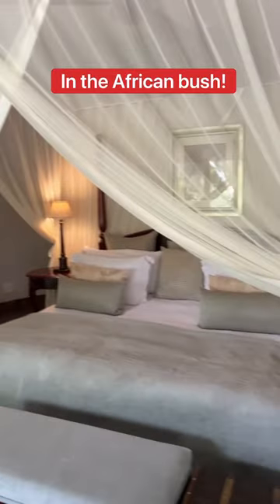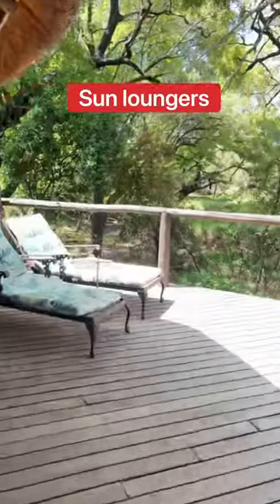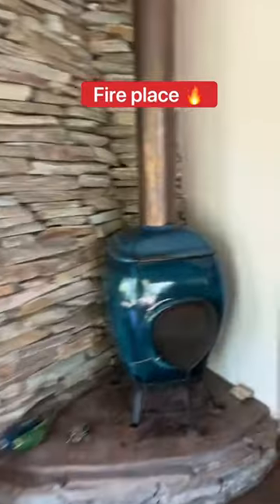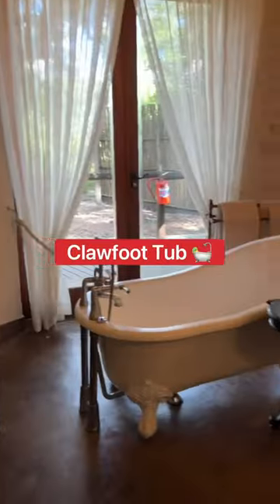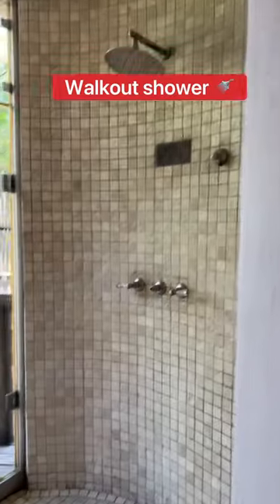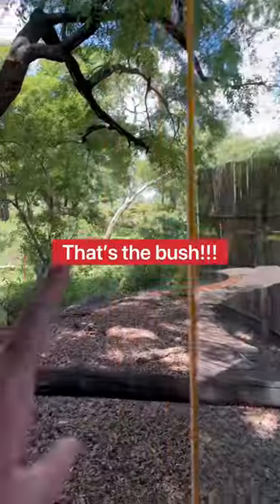Check out your private deck with sun loungers and this awesome private plunge pool, a fireplace, a chandelier over a clawfoot tub, two sinks, a running toilet, a walkout shower — and that's the bush right there.